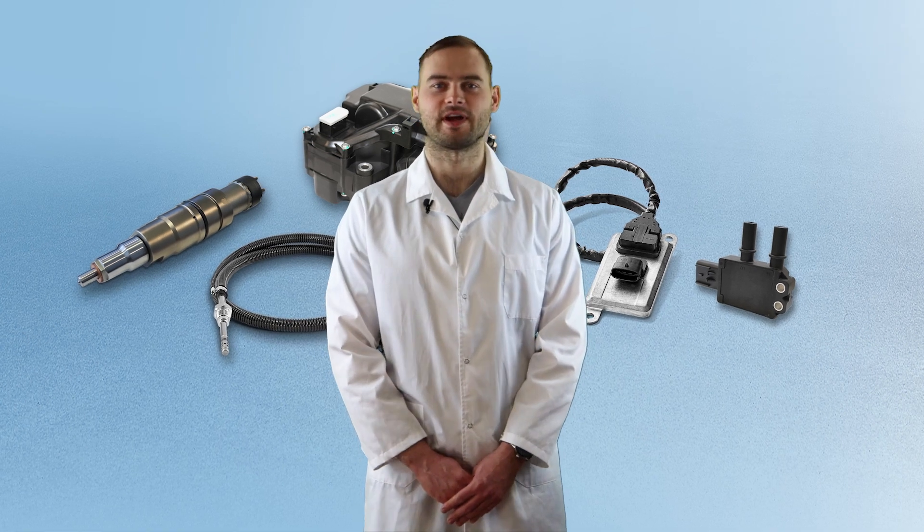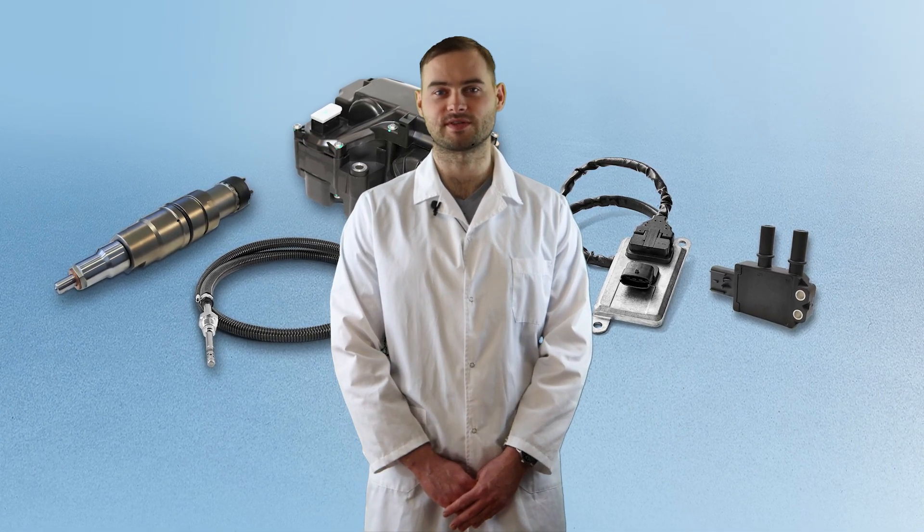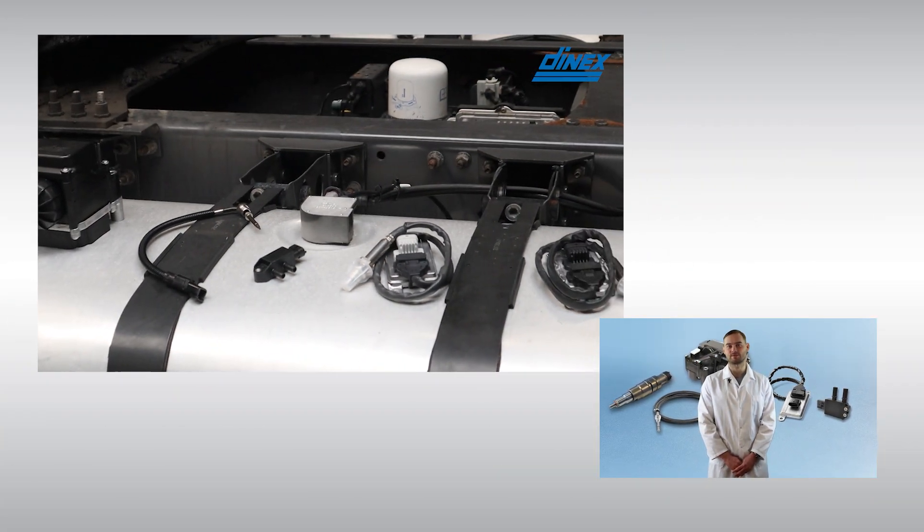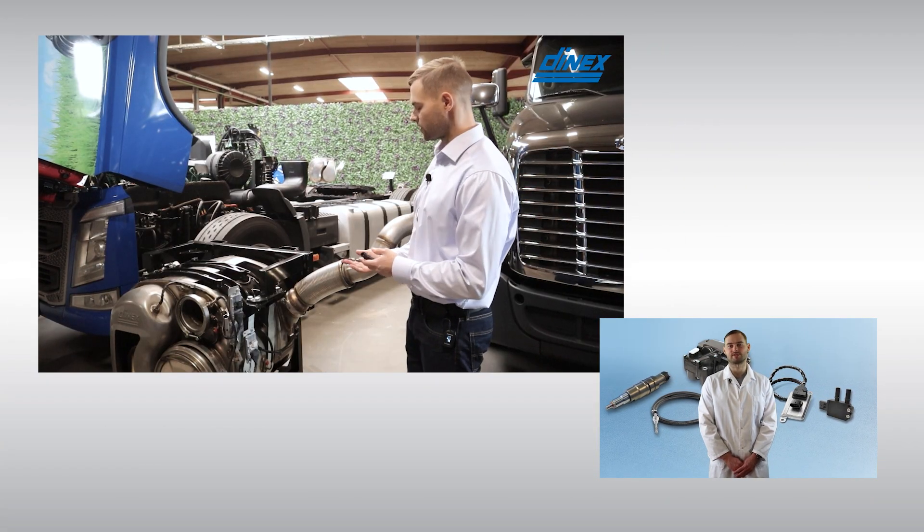A natural extension to our after-treatment line of DOC, DPF, SCR and OneBoxes was to bring to the market a range of sensors that provide key inputs and monitoring to ensure optimal system performance.